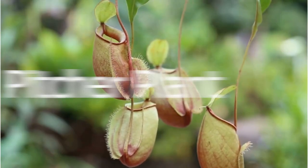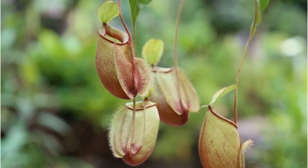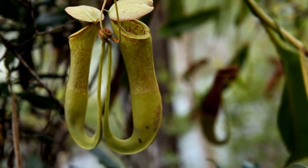Next on the list is the pitcher plant. This is a carnivorous plant that eats insects — that's right, it's a plant that eats bugs. It's got these crazy looking tubes that trap insects and then digest them. Talk about cool.